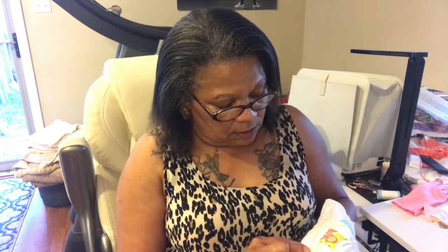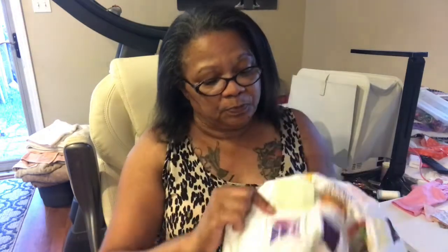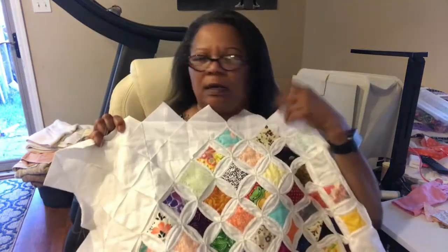I keep a stick pin to put in my block and hold it down. Once I get one side done I take the pins out. I call it a stick pin because I'm always sticking myself. The less pins you can do the better. Once you start doing this, you'll teach yourself so much. Every quilt you do should teach you something — I don't care how long you've been sewing.